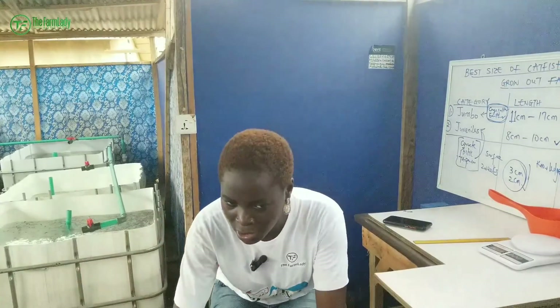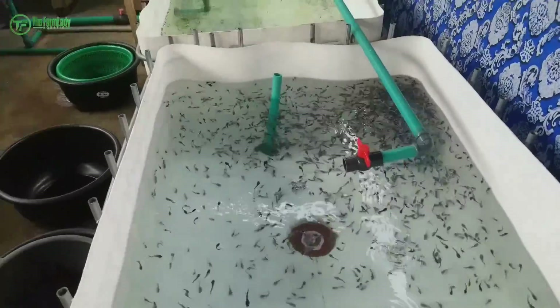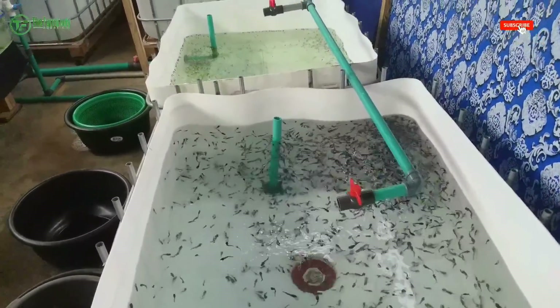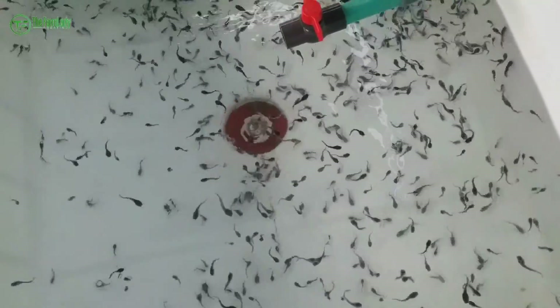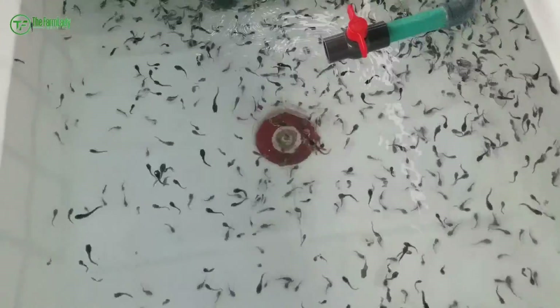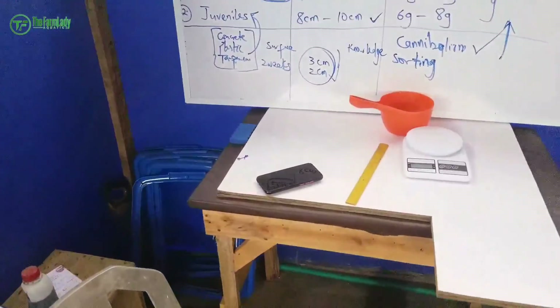Ensure you are not stocking anything smaller than juveniles if you're a startup or existing grow-out fish farmer, because time is of the essence — you have to make your profit, sell off, and repeat the process. You can't waste time stocking fingerlings, pre-fingerlings, and all that. These are fingerlings here — I advise you not to stock this size at all. The next batch are even smaller — don't even think of stocking those in an earthen pond, because the rate of cannibalism due to size disparity will be far more than you bargained for.